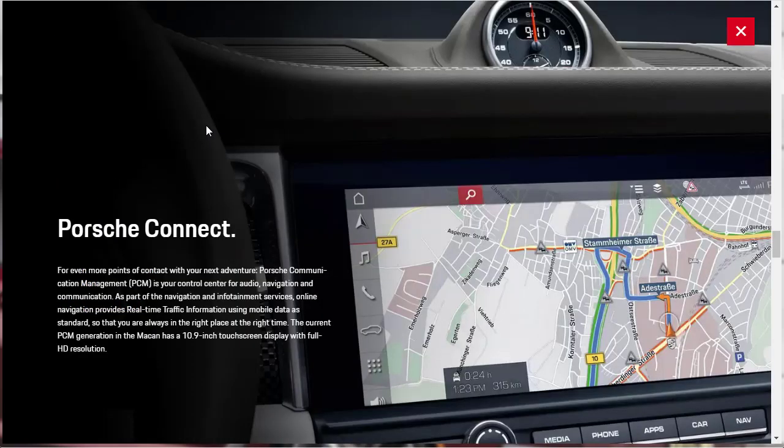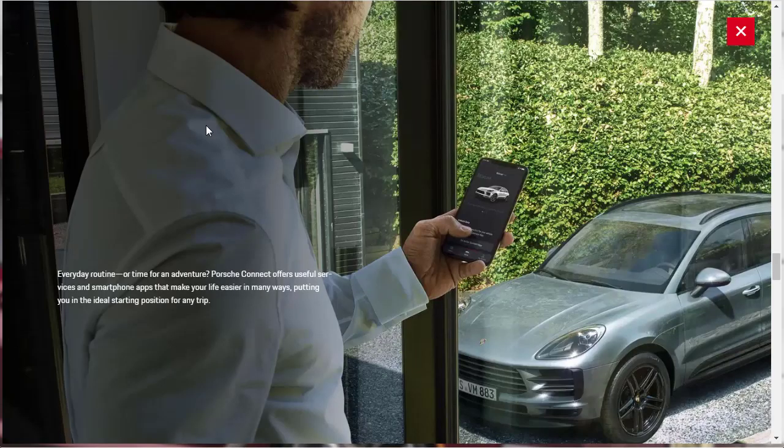They're talking about the Porsche Communication Management, otherwise known as PCM — your control center for audio, navigation, and communication. As part of the navigation infotainment services, you get online navigation with real-time traffic information using mobile data as standard. This all goes through a 10.9-inch touchscreen display with full HD resolution. There's also the Porsche Connect app, offering useful services and smartphone apps.